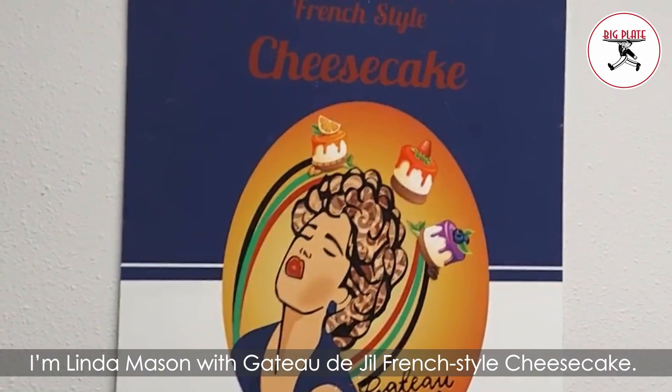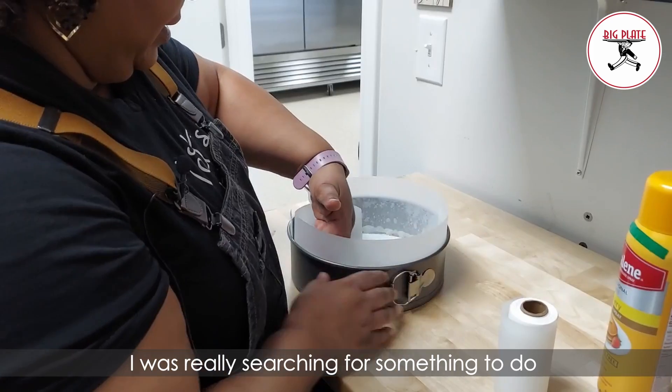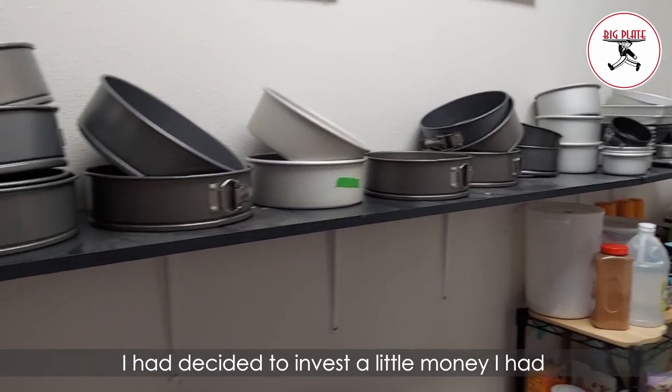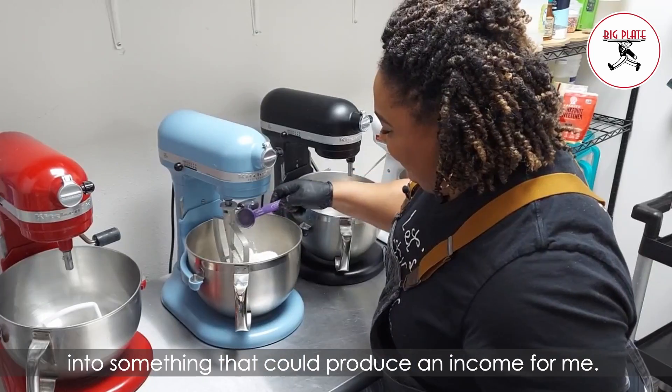I'm Linda Mason with Gâteau de Jill, French style cheesecake. I officially started in October 2020. I was really searching for something to do to come out of the corporate world. Since I was on furlough for a while, I had decided to invest a little money I had into something that could produce an income for me.